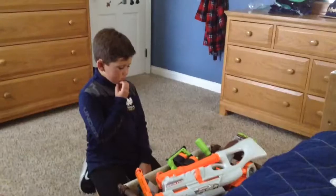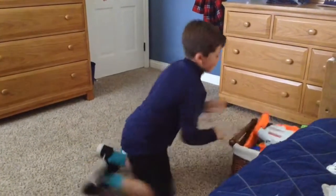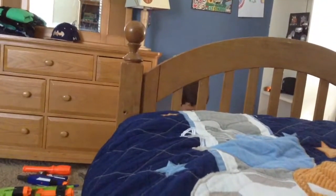Trial 1: craft their own Nerf gun. Let's see how he does with this. Looks like he's gotten to work with his gun. Let's see how he did once he finishes getting his Nerf gun ready.